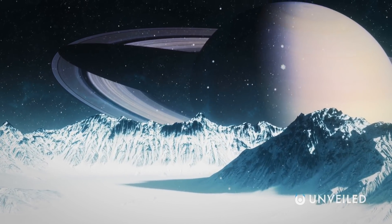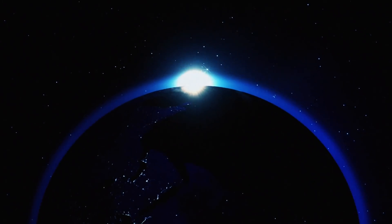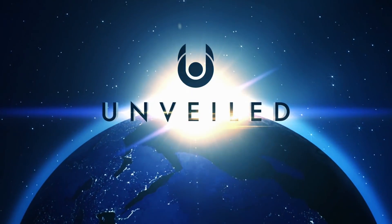But this is Unveiled, and today we're answering the extraordinary question: did aliens cause the tiger stripes on Enceladus?